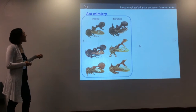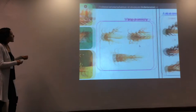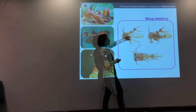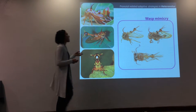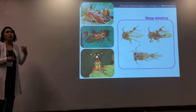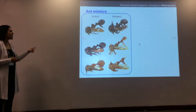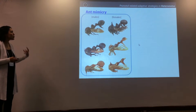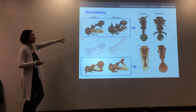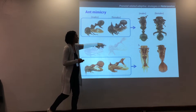The second of which is ant mimicry. As you can see in the wasp mimicry, this is the male, and this is the female. They are not very sexually dimorphic, except that the females in tree hoppers are usually bigger. But in the ant mimics, what you can see is a real extreme sexual dimorphism, and this is how these structures look in the lateral profile and in the dorsal profile.